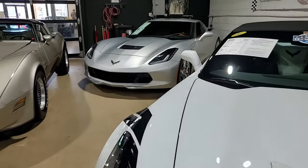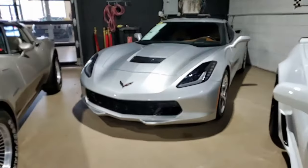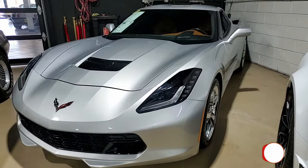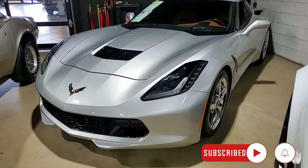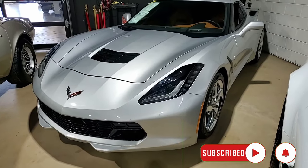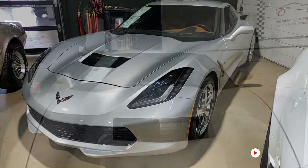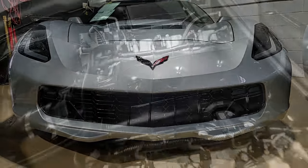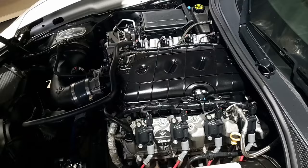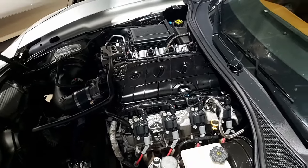Just 22,000 miles on this 2014 Chevrolet Corvette Stingray 3LT Coupe — cammed, 500 plus horsepower. This is going to be a fun car to drive. Blade silver on the exterior and it has that Kalahari interior. You can't beat that. Under the hood, a 500 plus horsepower LT1 engine with six-speed automatic paddle shift transmission.